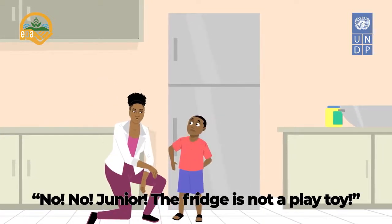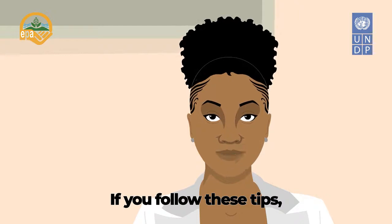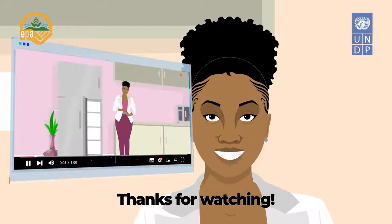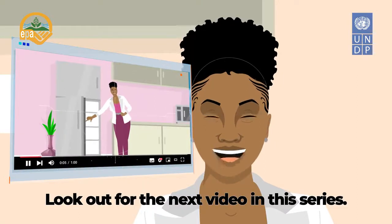The fridge is not a play toy. If you follow these tips, your fridge will last longer and you'll help protect the environment. Thanks for watching — look out for the next video in this series.